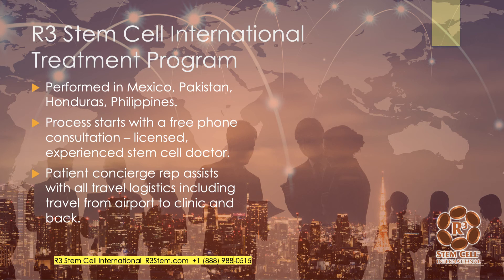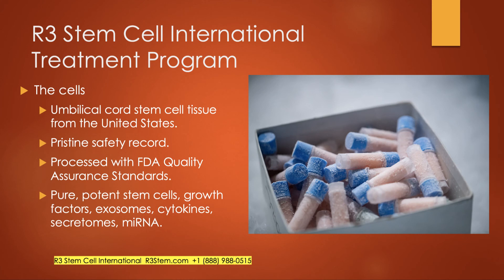For our international treatment program, we have several locations in Mexico, several in Pakistan, Honduras, and the Philippines is upcoming. Our process starts with a free phone consultation with one of our licensed, experienced stem cell doctors. We have patient concierge reps who assist with all travel logistics. All of our centers are within about 20 to 30 minutes from an airport — we'll pick you up and take you to the clinic and hotel. The cells we use internationally come predominantly from umbilical cord stem cell tissue from the United States, except in Mexico where we have a lab in Mexico City. Our labs have a pristine safety record, are CGMP compliant, ISO certified, with clean rooms and quality assurance standards that actually exceed the FDA.